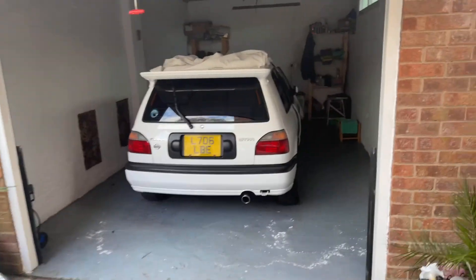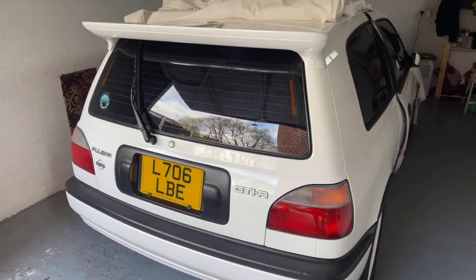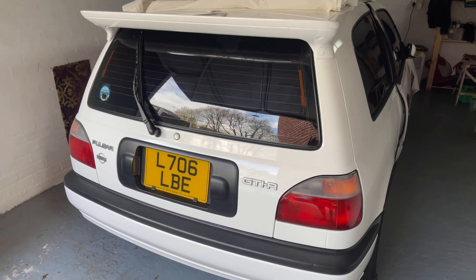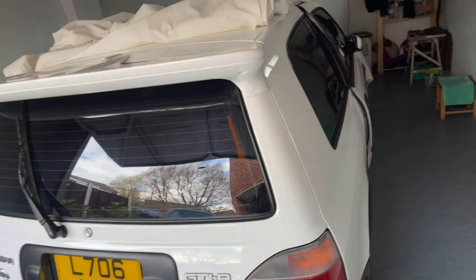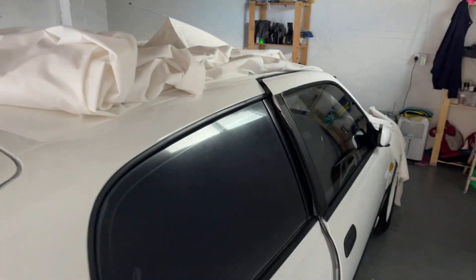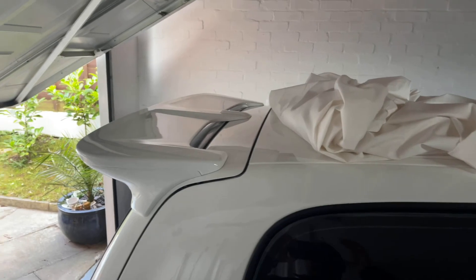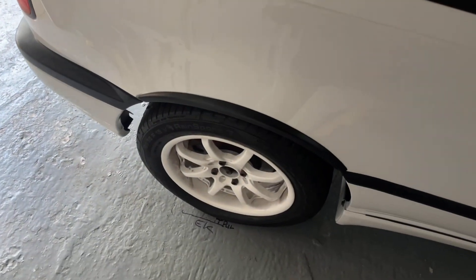Then we go to the JDM side of the garage. This is going to be the main thing — this Nissan Pulsar GT-IR Series 2B. I'm going to move the car out into the open so we can get a proper look. It's got some Heart Racing wheels on — proper JDM wheels. Just let me turn this radio off.